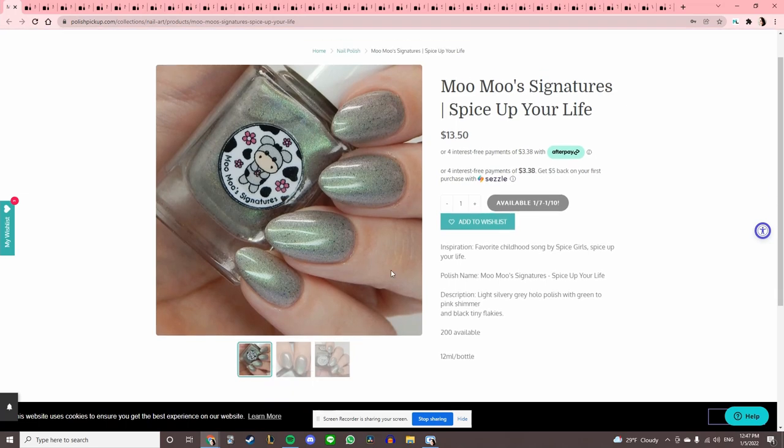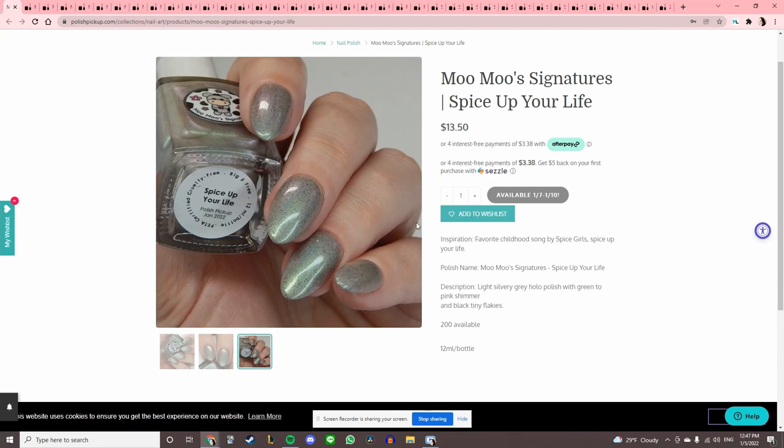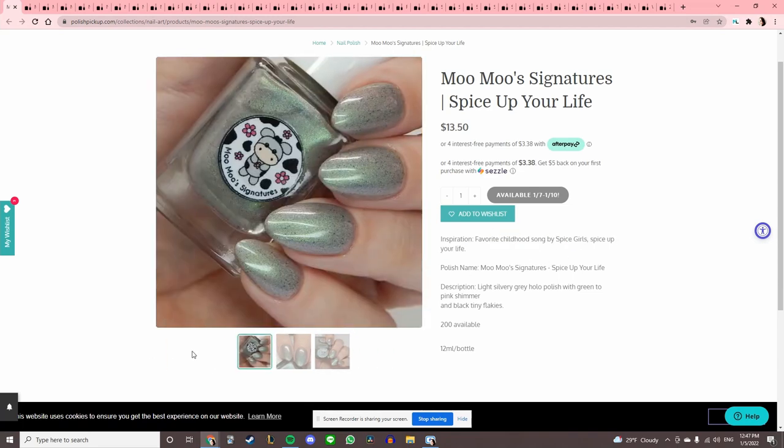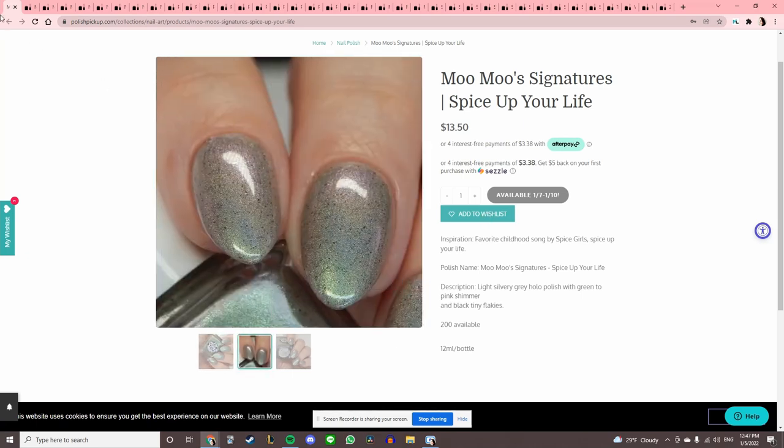Moo Moo Signatures 'Spice Up Your Life' — I got one from them a couple months ago and it was really pretty. This one is inspired by the Spice Girls. I don't know anything about the Spice Girls — I was too young in the 90s for that — but it is really cool.